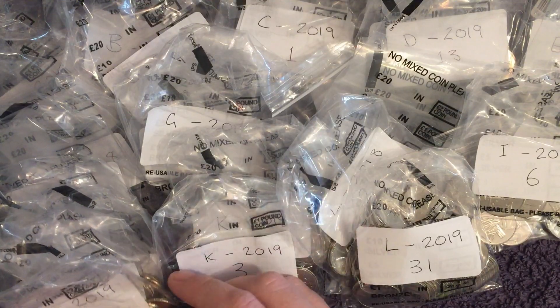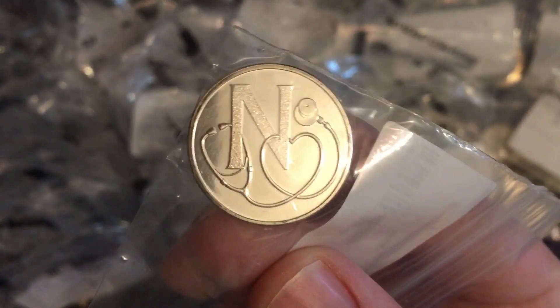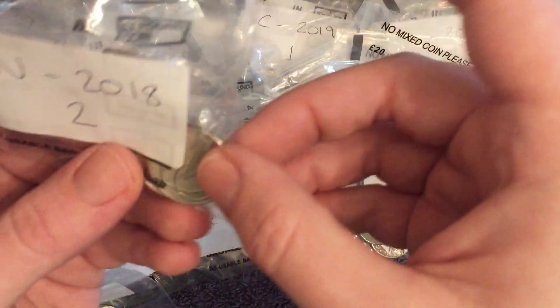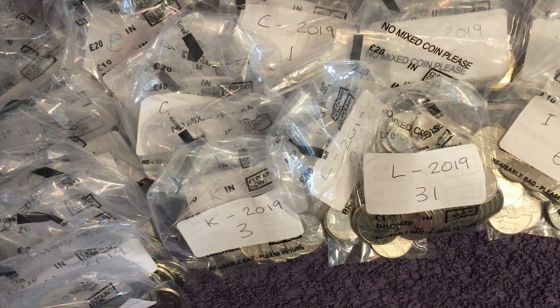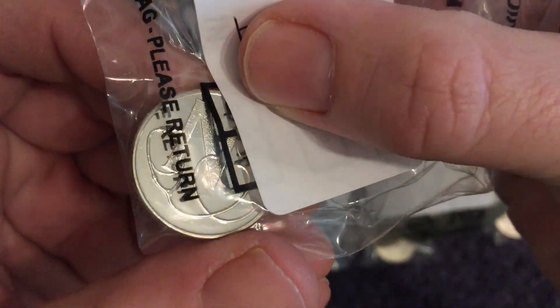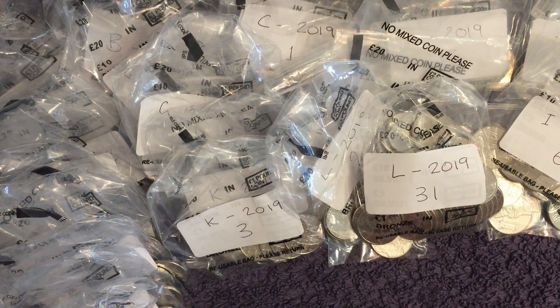Now next up is one we're struggling on — that's N. We have the early strike. Such a good design — N for NHS. We have two 2018s, and then just the one 2019. Of course all the early strikes and the Lucky Dips are all 2018 ones as well.